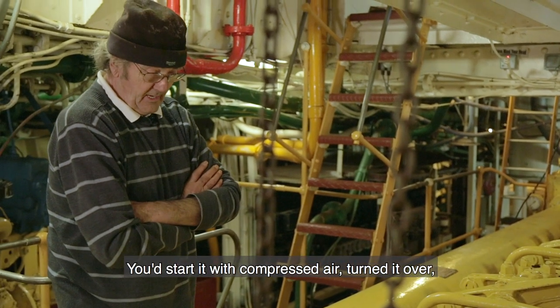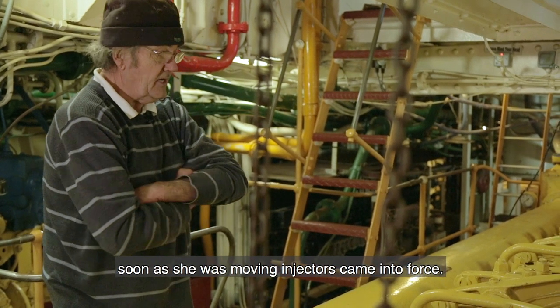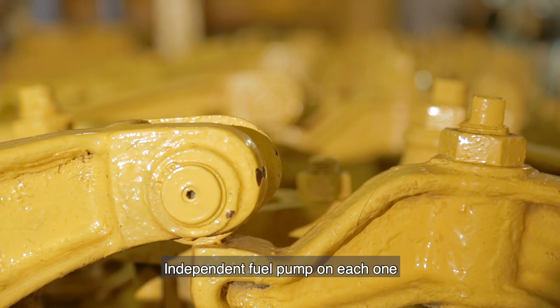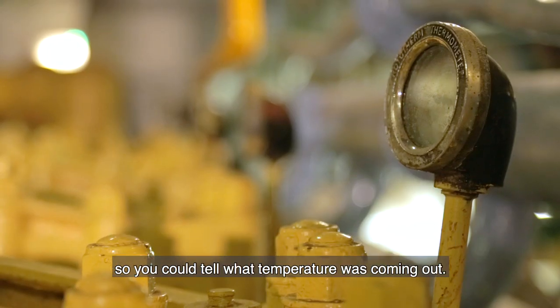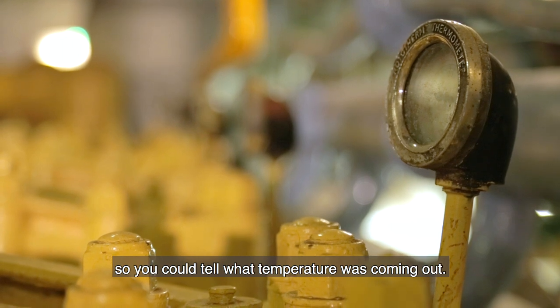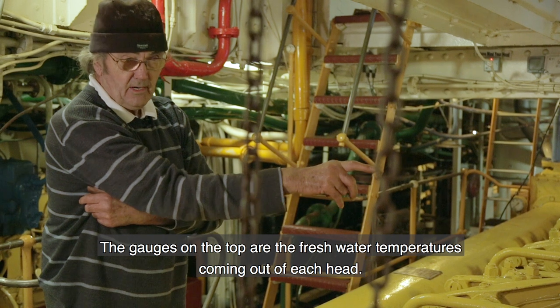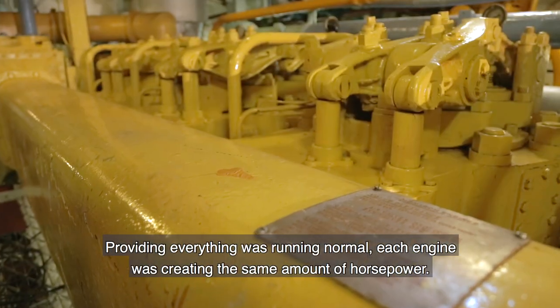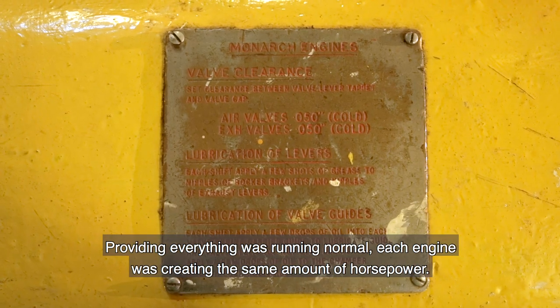You started with compressed air — turned it over. As soon as she was moving, the injectors came into force. There's an independent fuel pump on each cylinder so you could control the fuel going into each one and tell what temperature was coming out. The gauges on top showed fresh water temperature coming out of each head. Providing everything was running normal, each cylinder was creating the same amount of horsepower.